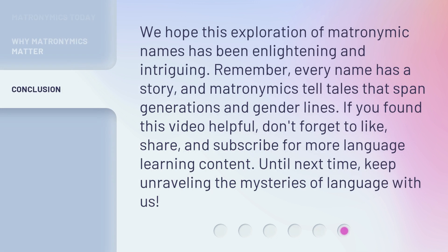We hope this exploration of matronymic names has been enlightening and intriguing. Remember, every name has a story, and matronymics tell tales that span generations and gender lines. If you found this video helpful, don't forget to like, share, and subscribe for more language learning content. Until next time, keep unraveling the mysteries of language with us.